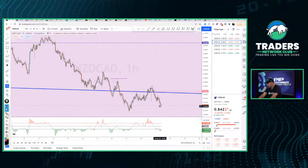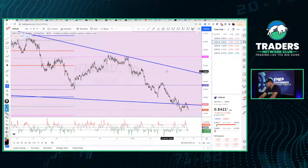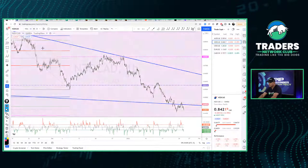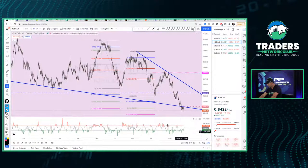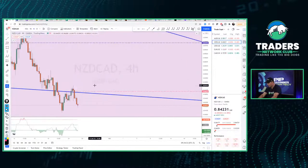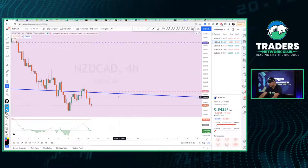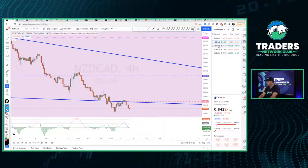On the one-hour chart I see an irregular flat pattern. On the four-hour I thought I saw positive divergence but it's not there — only if we take out that low will we get positive divergence if the oscillator stays bullish, but it doesn't look like we've got that either. I like this irregular flat pattern. I'm going to put a pin in NZD/CAD for now and go to USD/CAD.